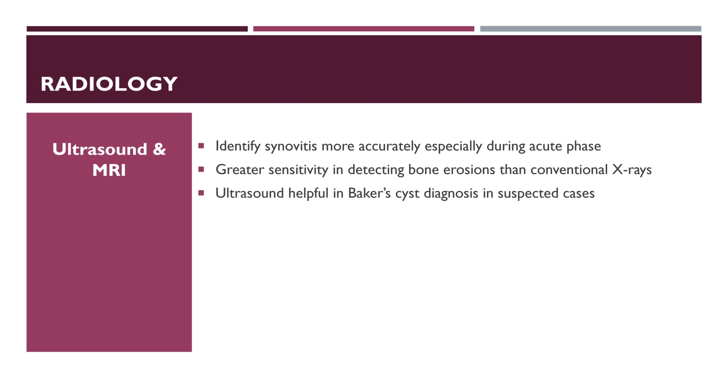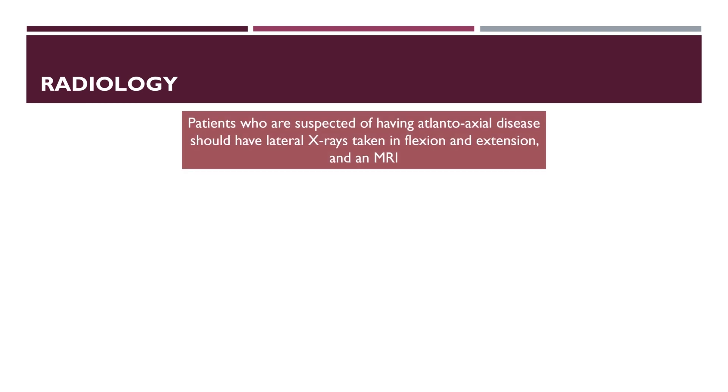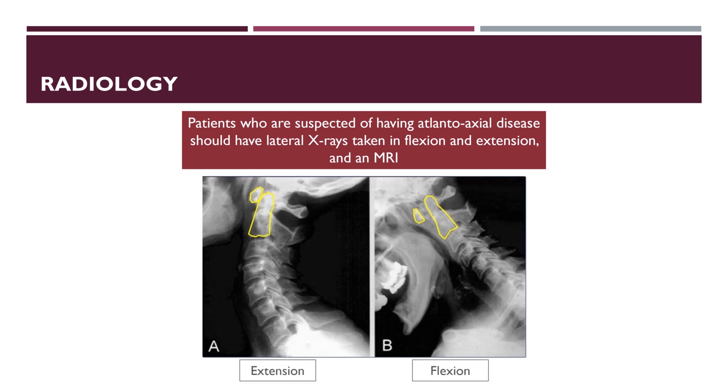Ultrasound and MRI have greater sensitivity in detecting bone erosions than conventional X-rays. Ultrasound is also helpful in establishing the diagnosis of Baker cysts in suspected cases. Patients suspected of having atlanto-axial disease should have lateral X-rays taken in flexion and extension and an MRI of the cervical spine.